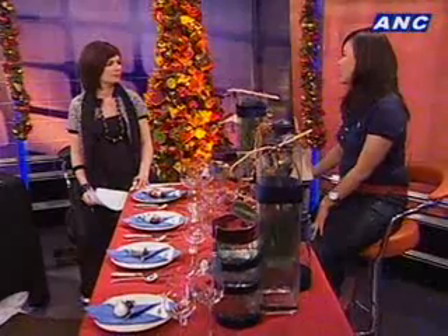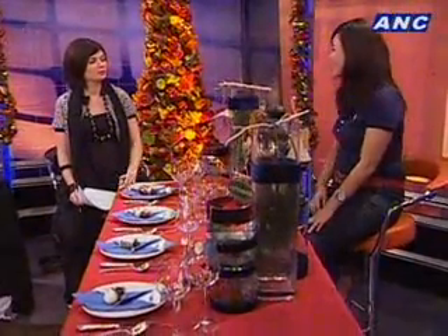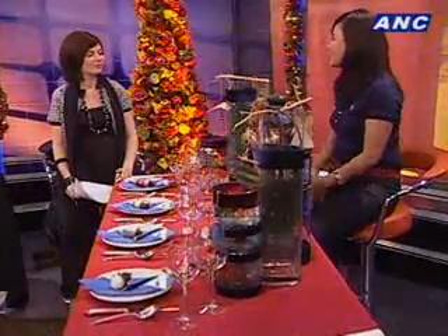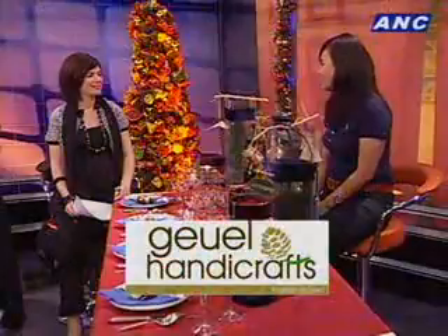Other things that we recommend are like different seating positions. You don't need to make it at the dining table. You can have a lounge area, or like a Japanese style where they sit on the floor. It really makes it personal. When you do that, it really brings it to the next level.